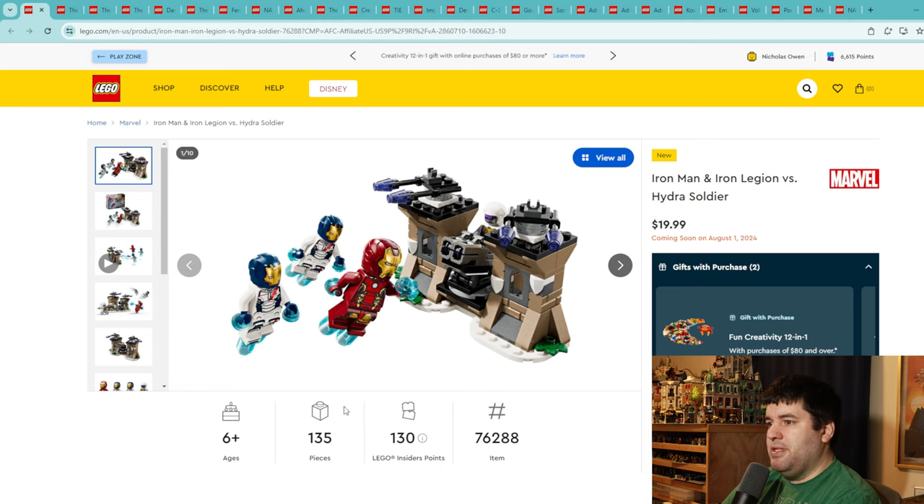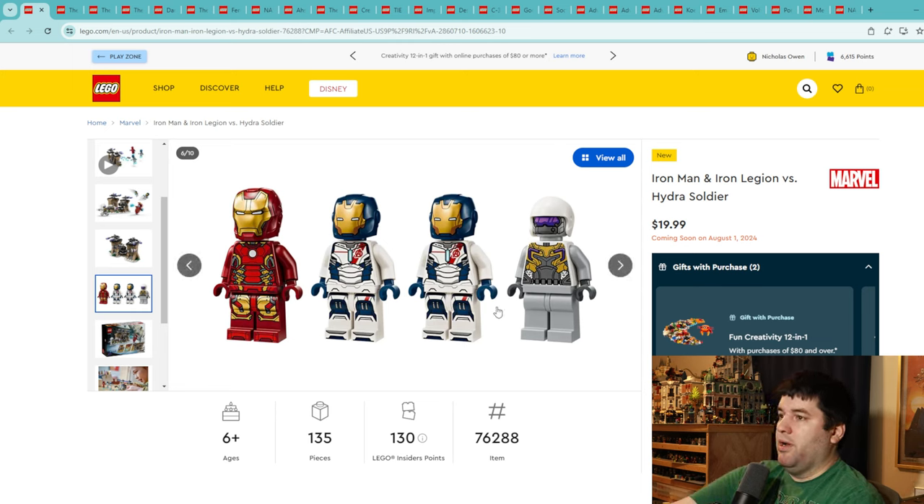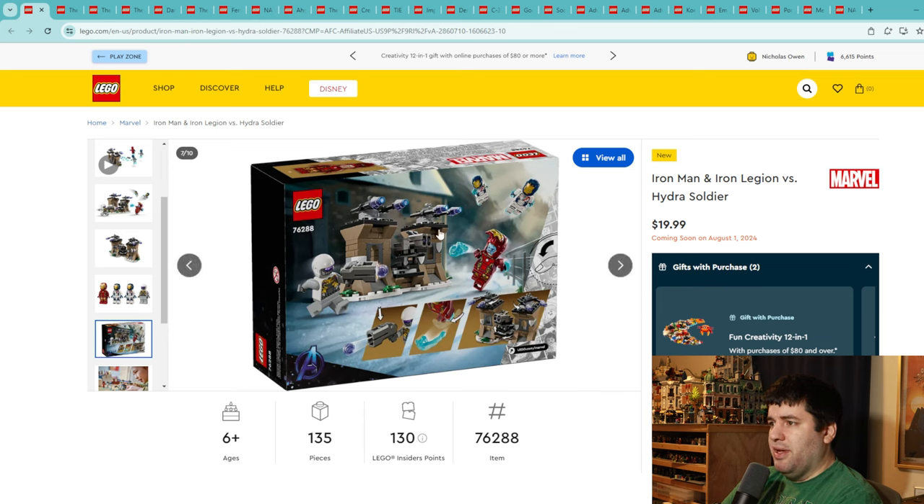We get another small set — slightly bigger and more complex at 135 pieces for ages six and up, a $20 set that comes with four minifigures. A lot of these sets that are great value for small prices — even if they're not super complex in the build — if they look fun to play with, get younger ones into LEGO, and provide interesting minifigures, they're going to get good scores from me. This is another 9 out of 10.